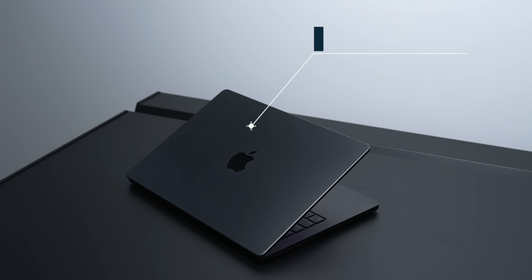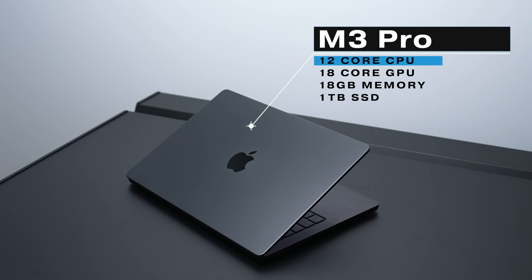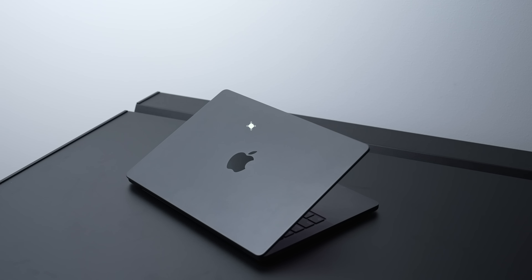So firstly, this is the configuration that I've been working with. This has the M3 Pro chip with a 12-core CPU, 18-core GPU, 18 gigabytes of memory, and a 1 terabyte SSD — and everything is holding up really nicely with daily use.